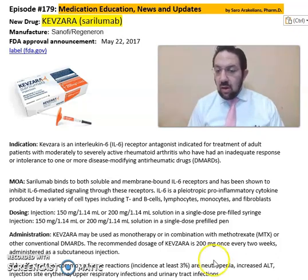The recommended dose is 200 mg once every two weeks, administered as a subcutaneous injection. Some of the common side effects seen from Kevzara include urinary tract infection, erythema, and upper respiratory tract infections.